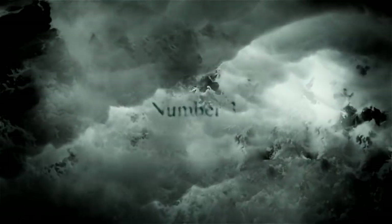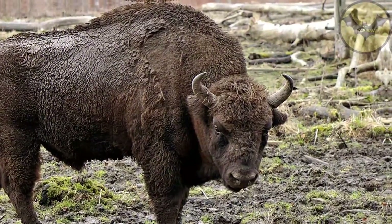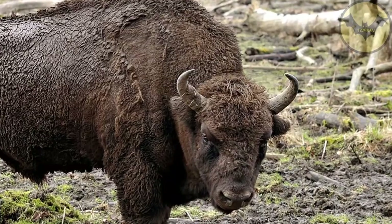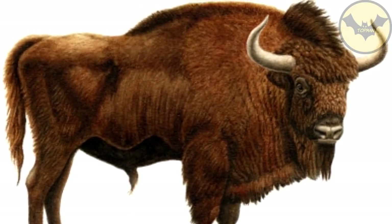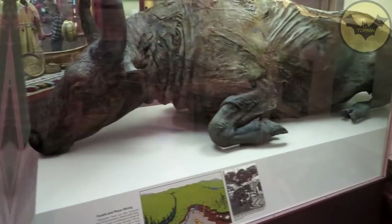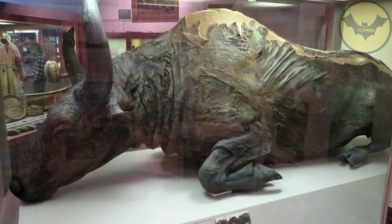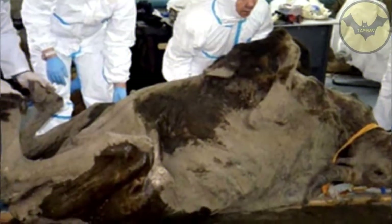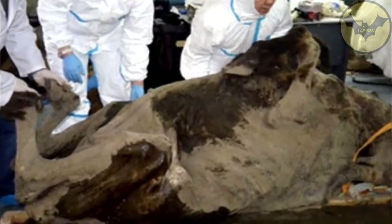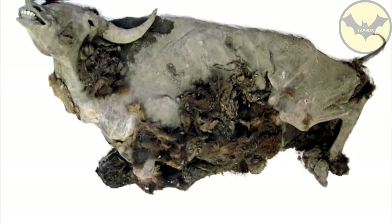Number 3: Steppe Bison. The Steppe Bison was a species whose extinction occurred about 30,000 years ago. It was considered an animal that was established throughout the North American region for 200,000 years. Then, with the brutal cold of the last glacial age, the species was condemned to disappear. Its trace was lost until a group of scientists from the Russian Academy discovered the specimen in eastern Siberia, frozen in a block of ice.